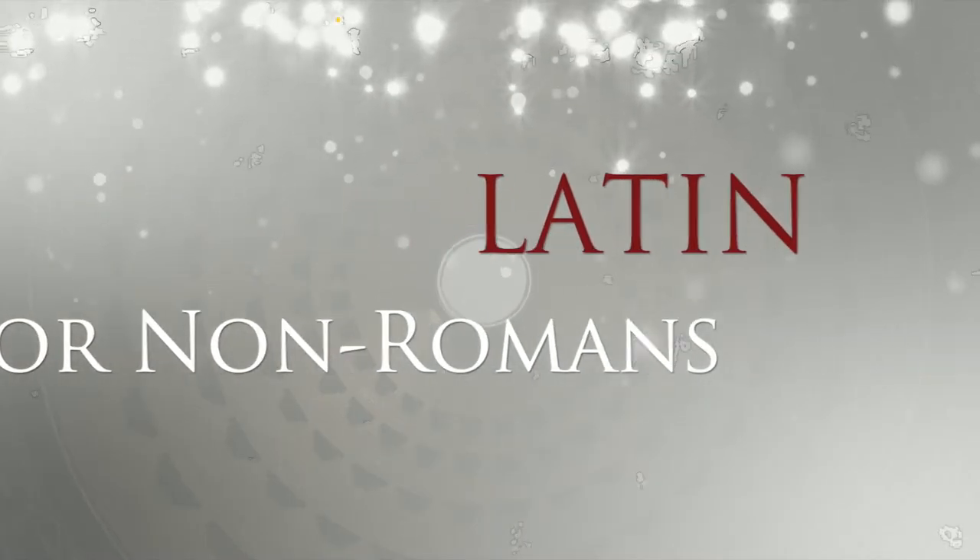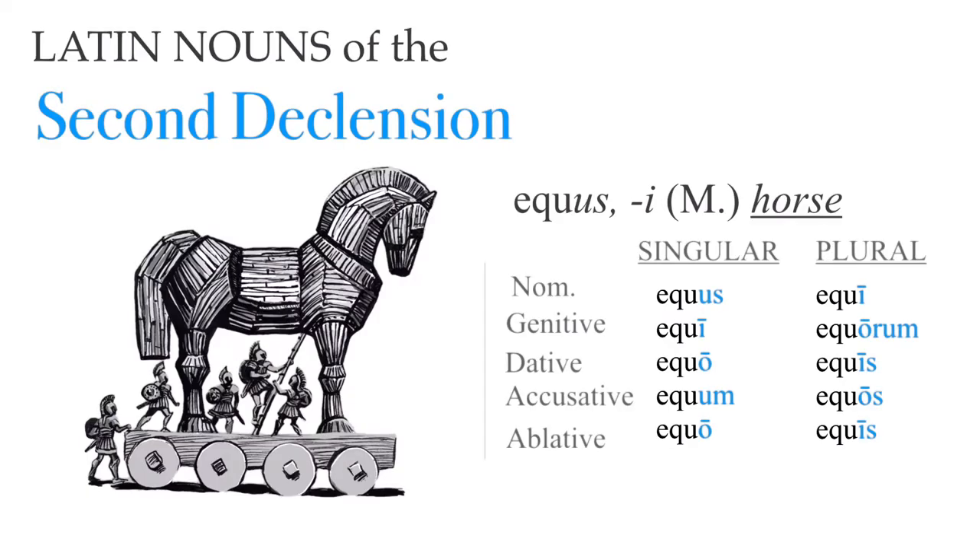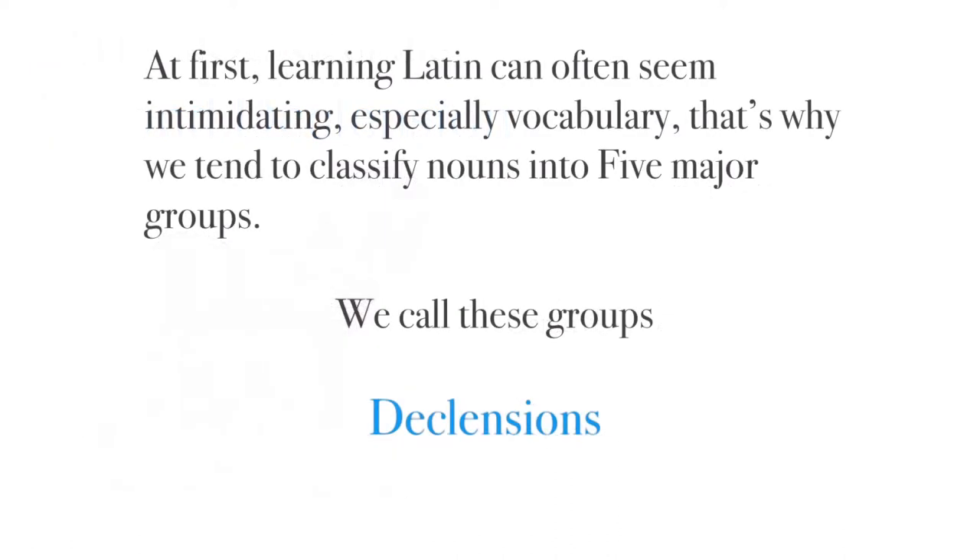Welcome to Latin for Non-Romans, or as I like to call it, Latin for Barbarians. Today we're looking at Latin nouns of the second declension. At first, learning Latin can often seem intimidating, especially vocabulary. That's why we tend to classify nouns into five major groups. We call these groups declensions.